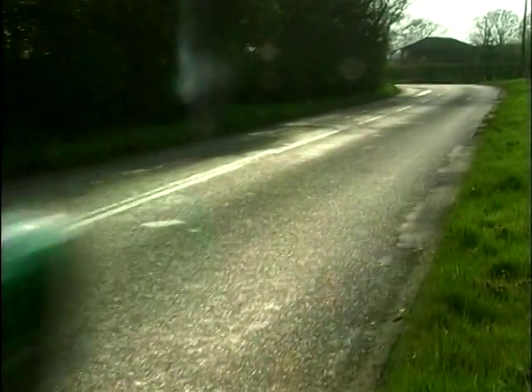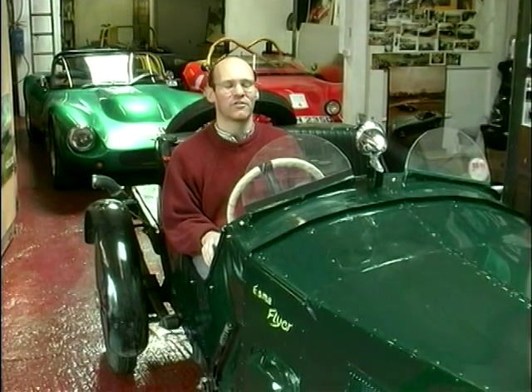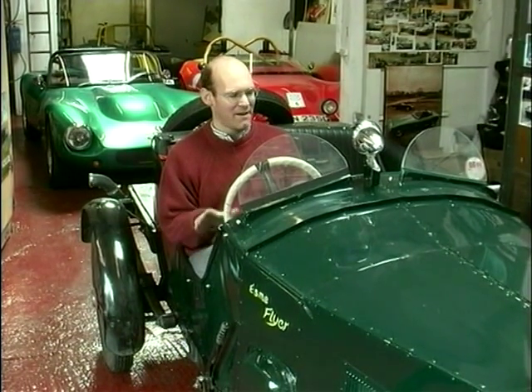Finally, Mark, what are you sitting in? I'm sitting in a replica of a 1920s Austin 7 Special. This was built out of workshop scraps.